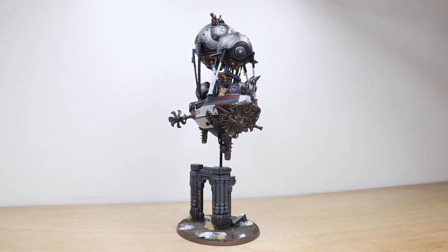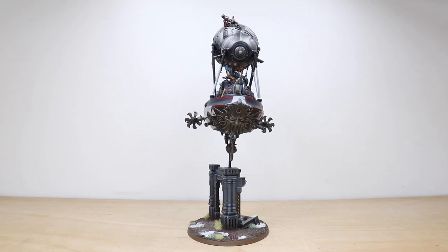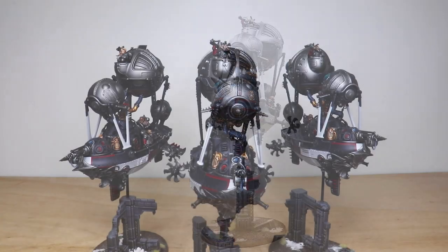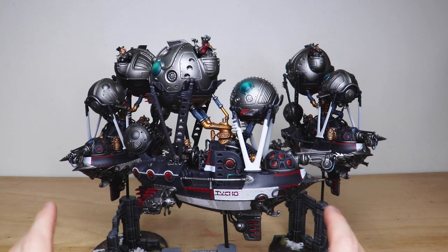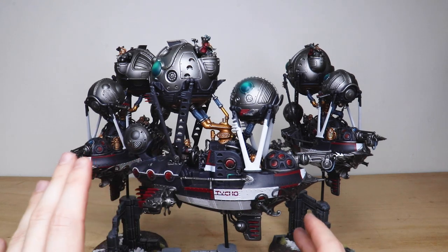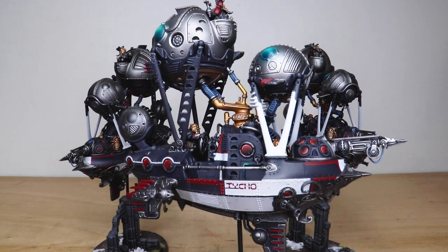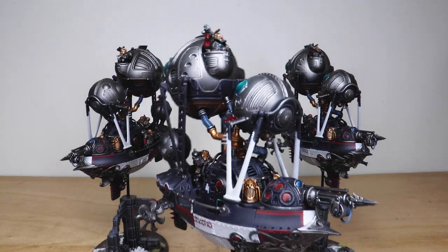Up next we have the three frigates from this Arkanaut Age of Sigmar commission - three really cool models. The frigate is the smaller of the ships. These have all got individual names much like the Ironclad you saw at the beginning of the video. They've all got the section panelling on them as well, which is just awesome - really cool red and white sections. You can see all the lenses painted in red, just like the Ironclad.